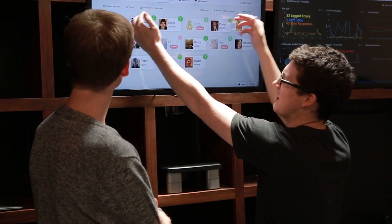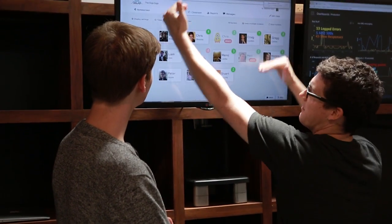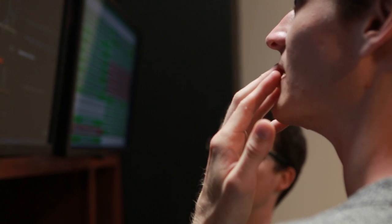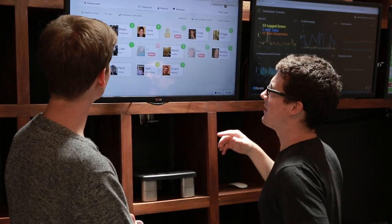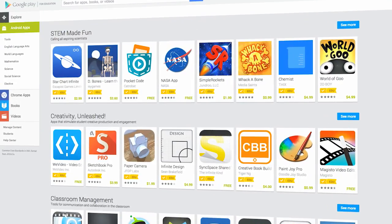Teachers want to be able to walk around the classroom and perform without being tied to a computer. So we started looking at building a native app for Google Play. And with the launch of Google Play for Education, that was a natural fit for us to dive in. We want to reach as many teachers as possible, and we found Google Play for Education was a great way to do that.